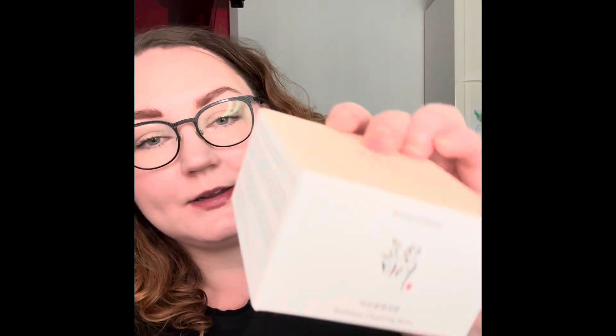Sticking to cleansers, I have the Beauty of Joseon Radiance Cleansing Balm. I've heard so many good things about this so I had to buy it. I haven't opened it yet, but I can't wait to try it — it's a cleansing balm.